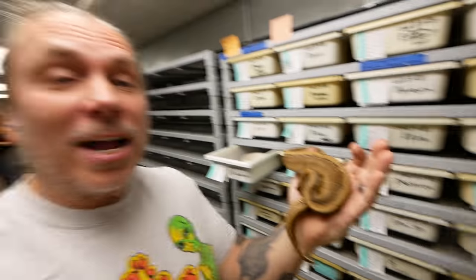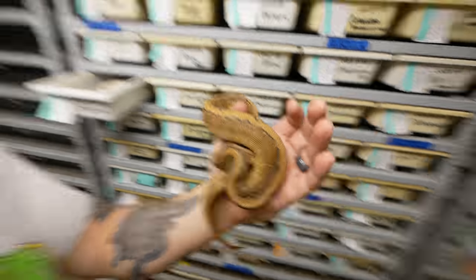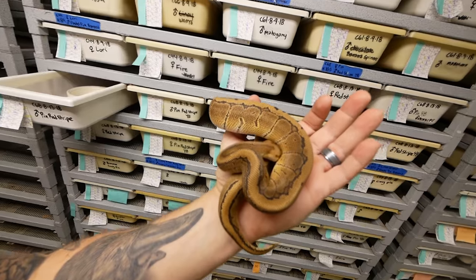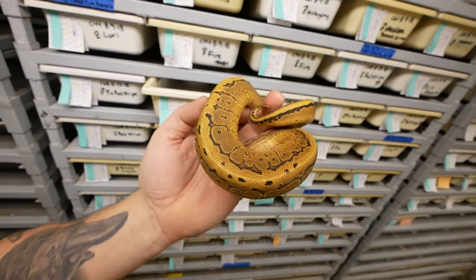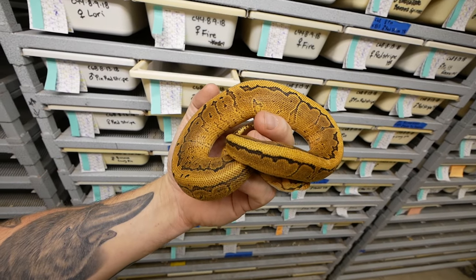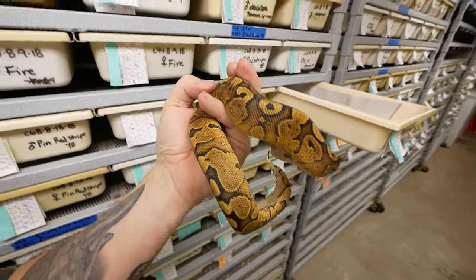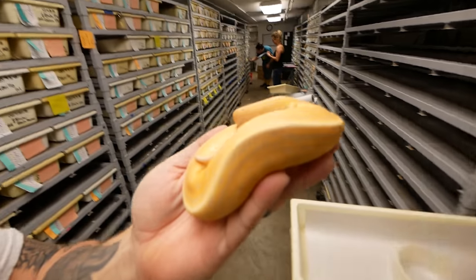This next clutch is actually a pinstripe red stripe yellow belly male bred to a pinstripe. This one here would be a pinstripe red stripe, which is pretty cool because pinstripe is an incomplete dominant — basically meaning there's no super version — and the red stripe would be co-dominant. This is what a pinstripe red stripe looks like, and when you add the yellow belly, that's the difference. So this is a pinstripe red stripe yellow belly ball python. And just for reference, this is actually a red stripe yellow belly right here. This one is a beautiful snake.